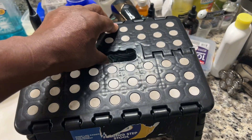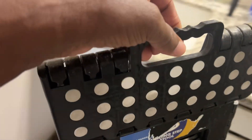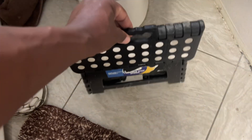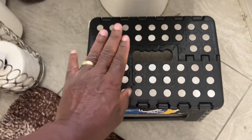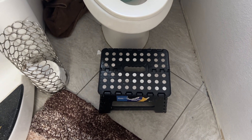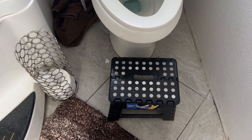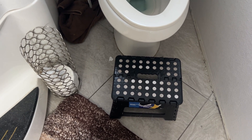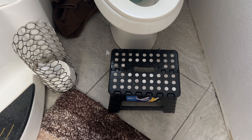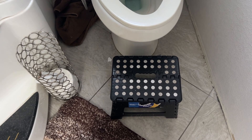I'm going to pick up the folding step stool and show you exactly what you want to do. You want to place this step stool in front of your toilet, put your feet on the step stool — both feet — and it's going to elevate your legs to where it makes it easy for your bowel movement tracks to release.